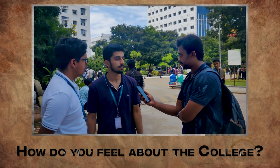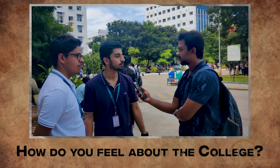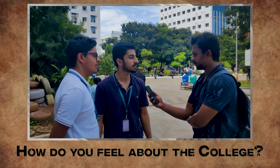The campus is very beautiful, the infrastructure is good. We have so many buildings here and the infrastructure for academics is also very good. There are many labs, so we get practical exposure, and we also have various clubs on campus.